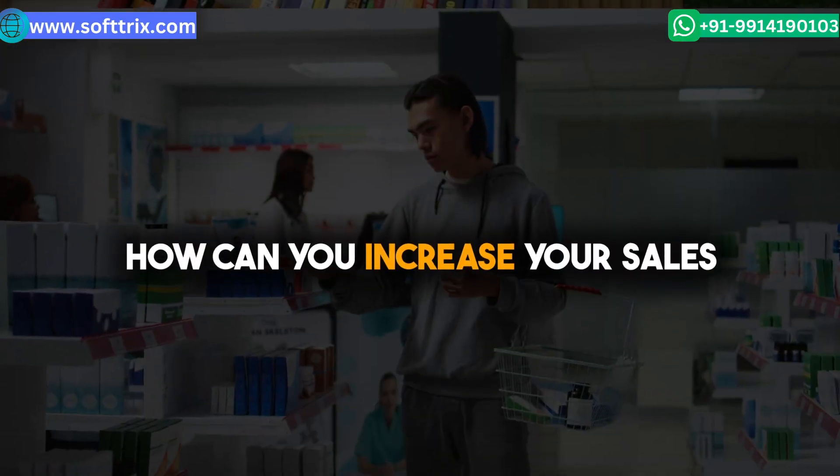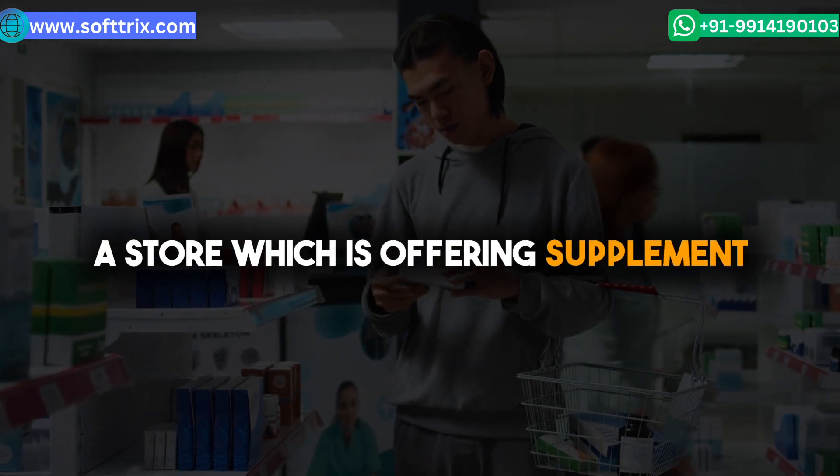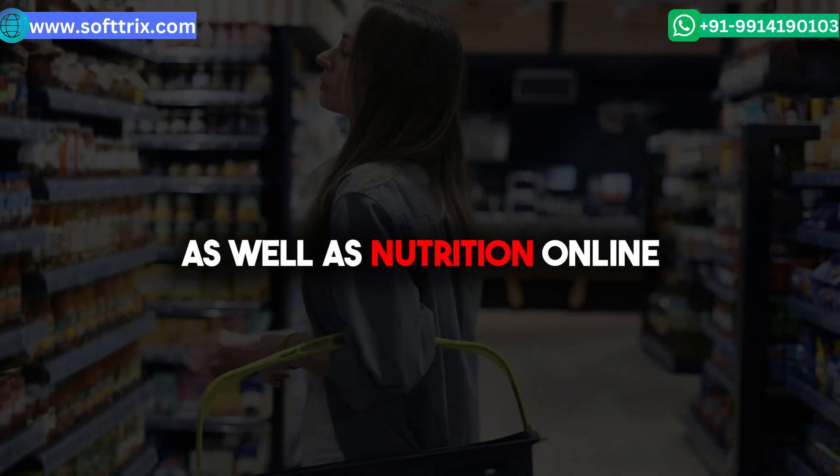Hi everyone. In this video we're going to talk about how you can increase your sales for a store which is offering supplements as well as nutrition online.